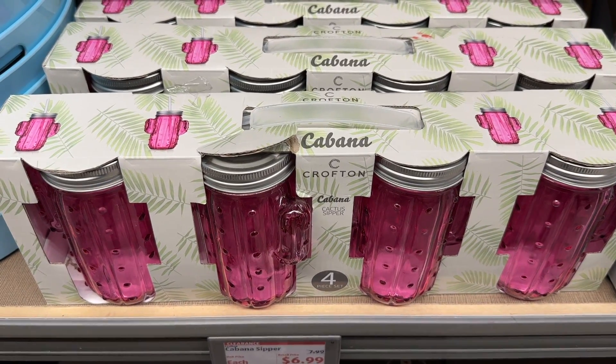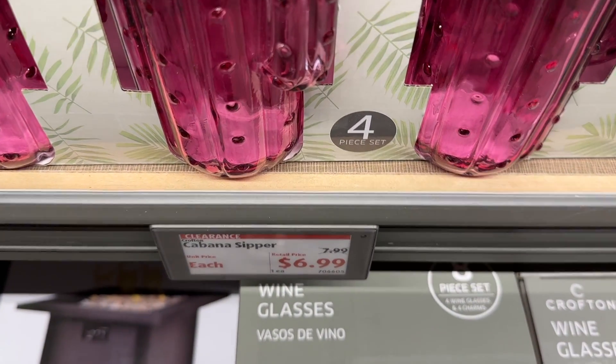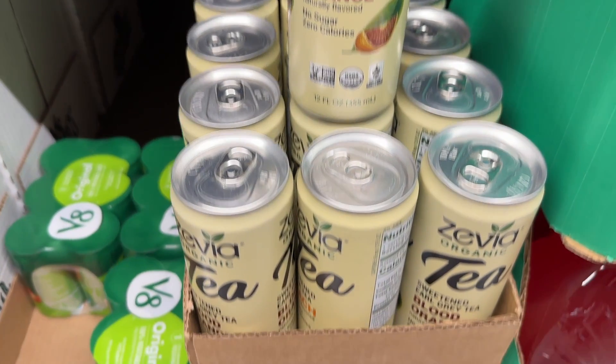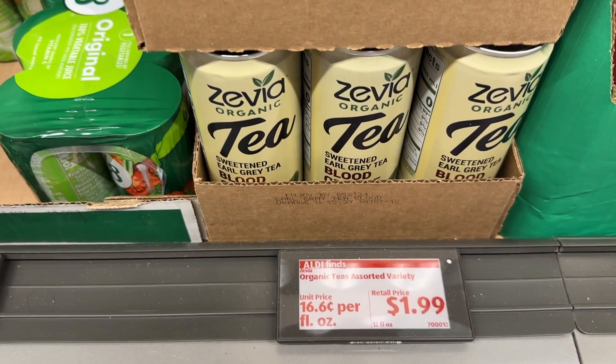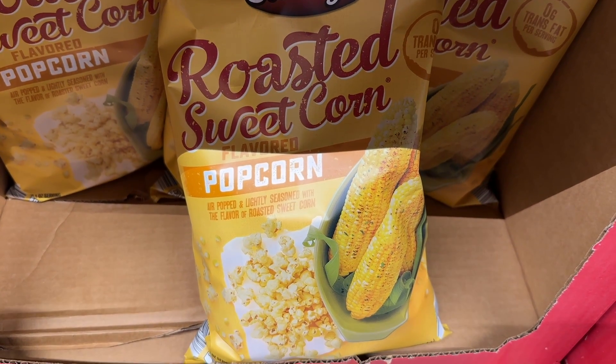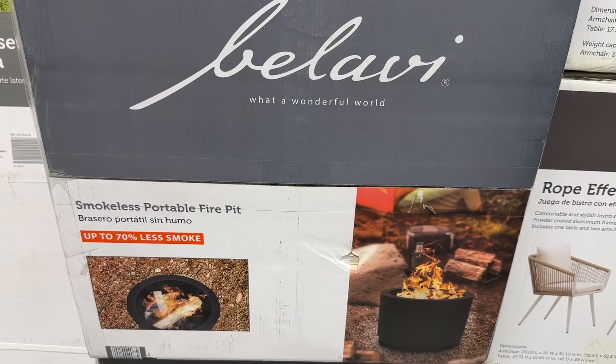These cactus glass cups were so cute. This Zevia organic tea looked really interesting — let me know if you've tried that. The roasted sweet corn popcorn is delish.